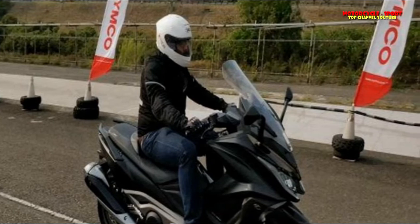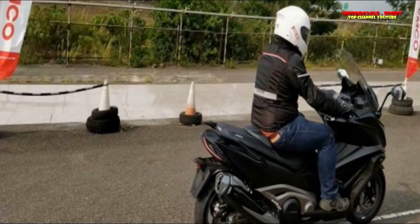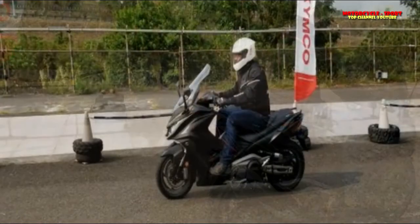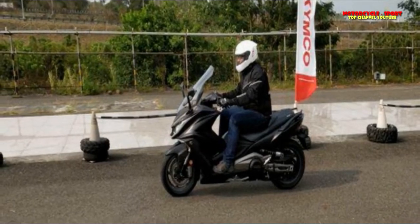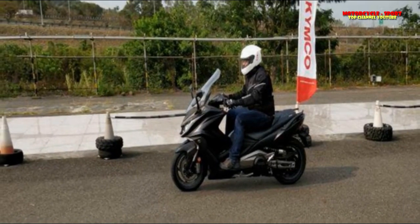The instrument display is fully digital, comprising three separate units. The central screen is a circular TFT display flanked by a digital tachometer on the left and a digital speedometer on the right.